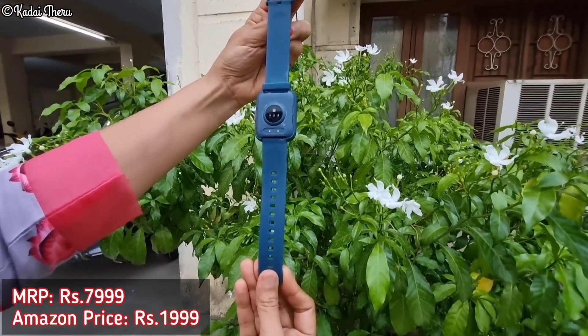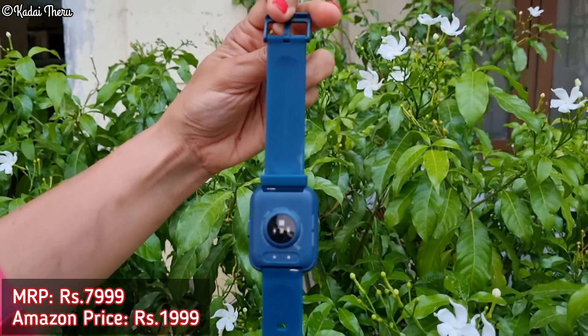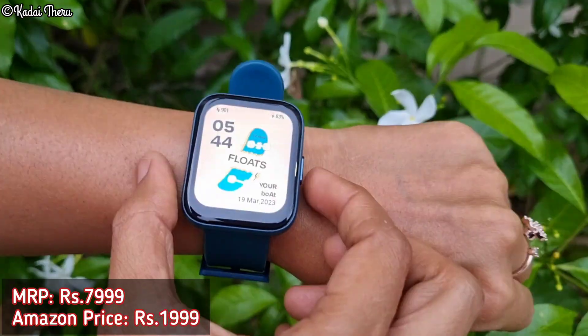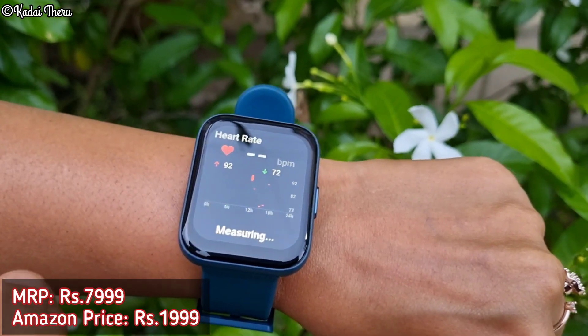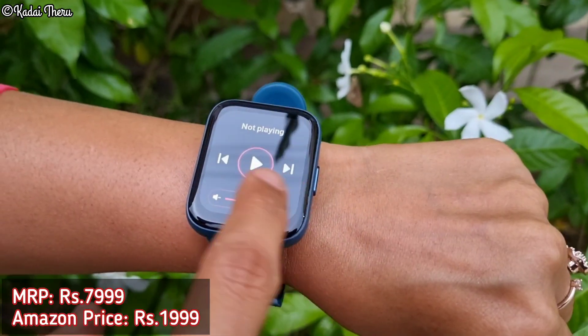This is a budget friendly smart watch — the Boat Newly Launched Wave Call Plus. The price is 1,999. If you are on a weight loss journey, you can use this smart watch to calculate all your steps and calories.